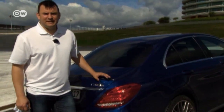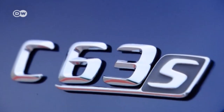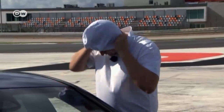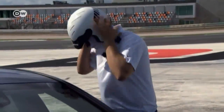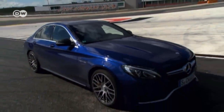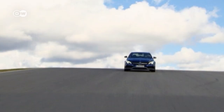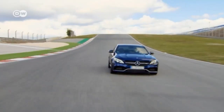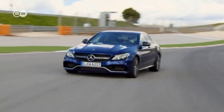Our car tester Sasha is looking at the Mercedes C-Class today under the beating Portuguese heat. He's seeing how the C-63S AMG fares on the racetrack. The new C-63S model is sporty and dynamic, like all cars made by Mercedes' high-performance AMG division. Its speed and handling make it perfect for a day at the track.